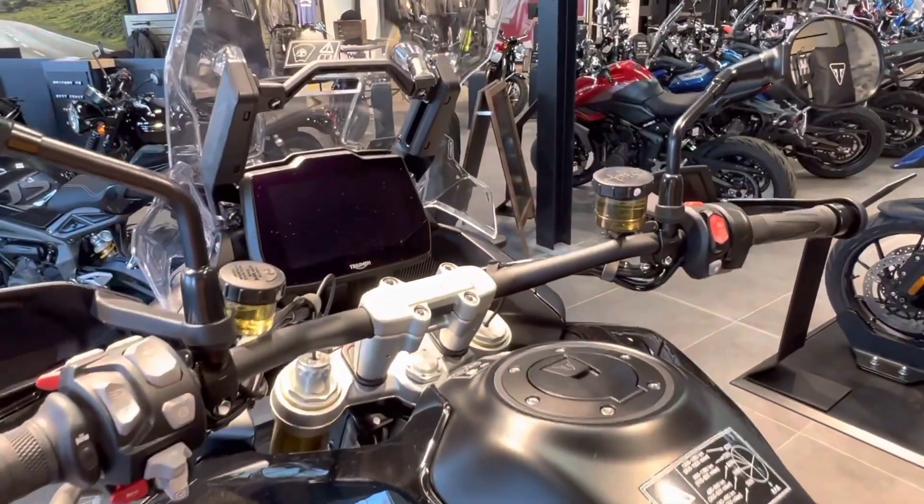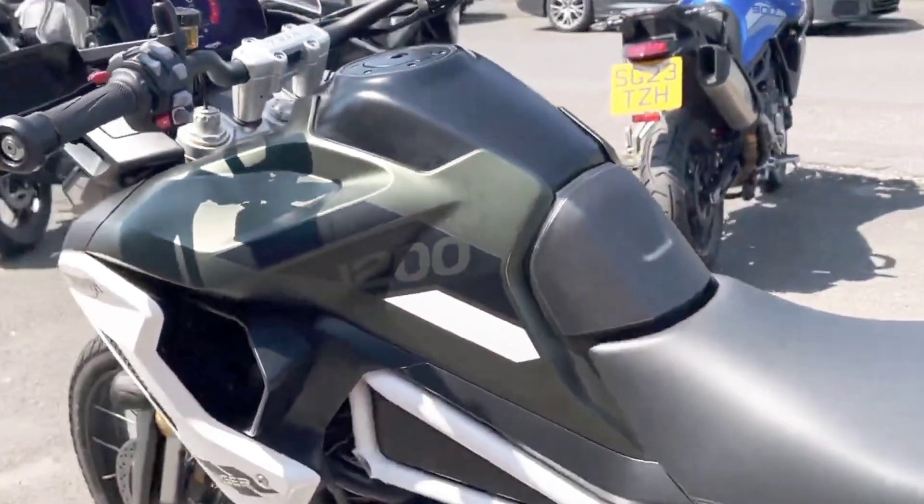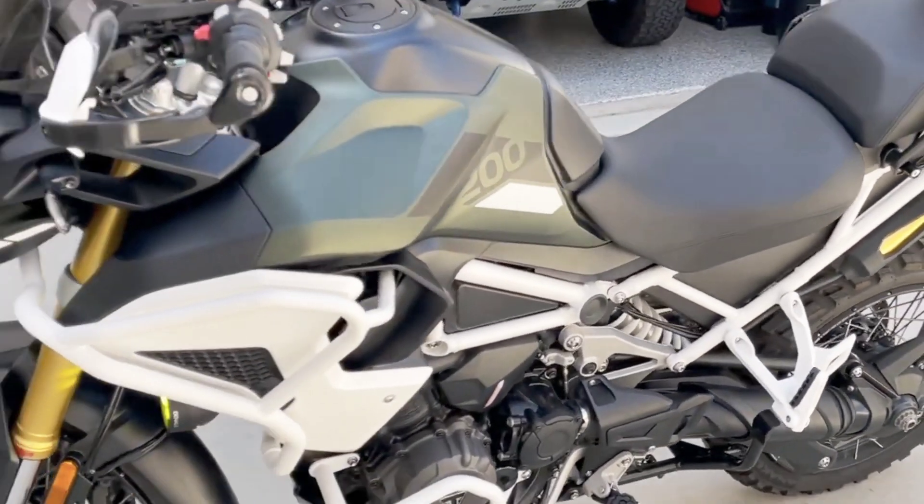Brembo-style brakes are fitted to all Tiger 1200 models, plus a Showa semi-active suspension and a stunning 7-inch TFT display with connectivity to the Triumph app.